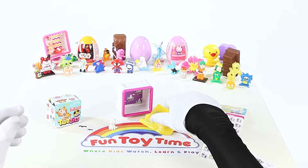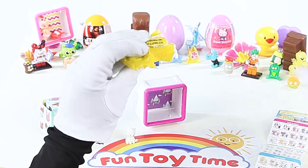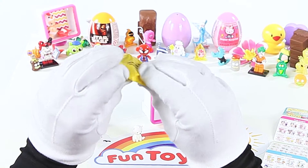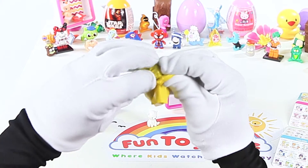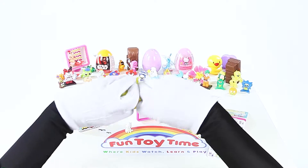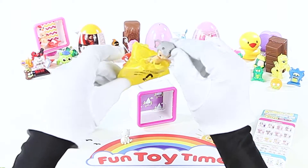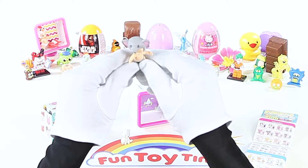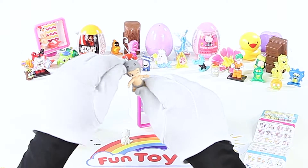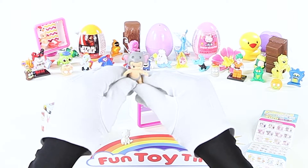Let's see what baby we find! I'm so excited to see who's inside — I can't wait to open it! Who's inside? It's Nelly! Why do you think they called her Nelly? Yeah, I think it's because she's an elephant! It's Nelly the Elephant Baby!